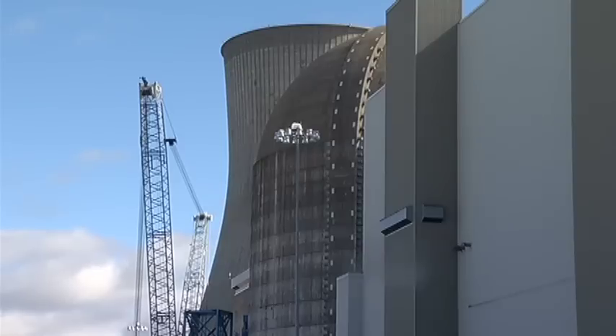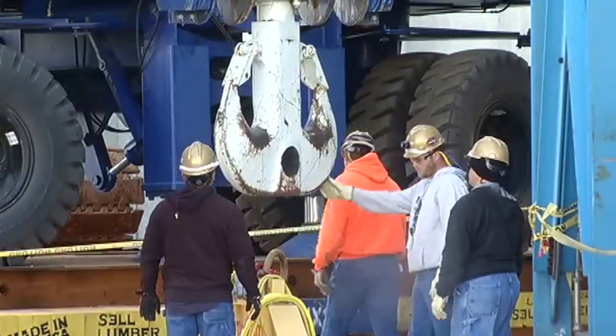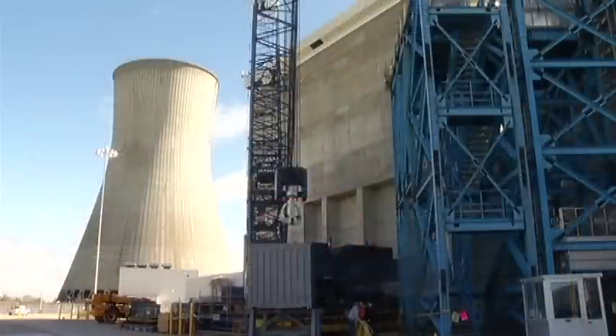Installing it will not be easy. A crane operator inside the reactor and another crane operator outside will remove the old part and install the new one. It took more than 30 semis to bring in all of the parts for this exterior crane, and it took crews about three days to put them together.